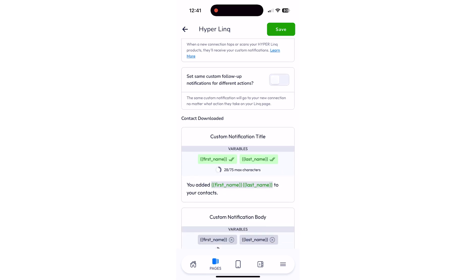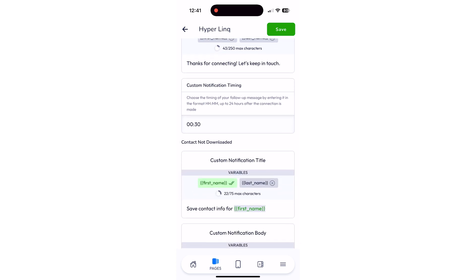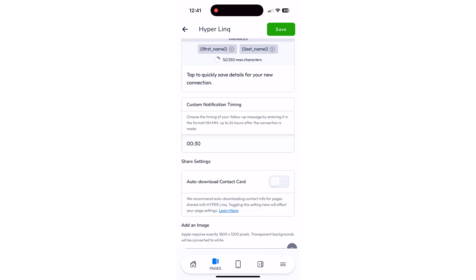You can customize the notification that leads get when they leave your profile based on the actions that they took, and you can include their name in the notification. So your notifications can look different for a contact downloaded versus a contact not downloaded, and you can set custom timing for when they should actually see it pop up.